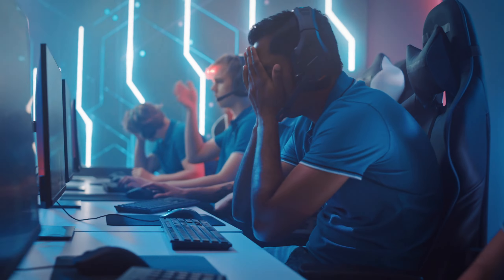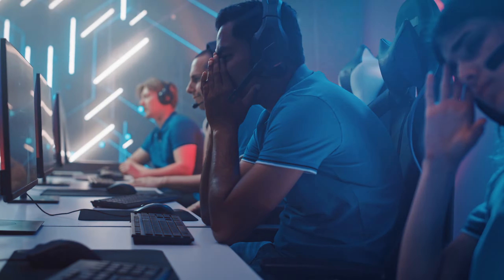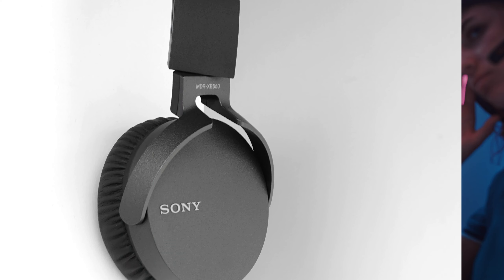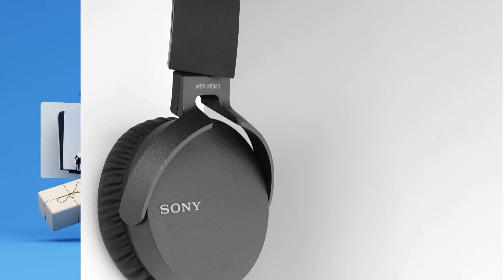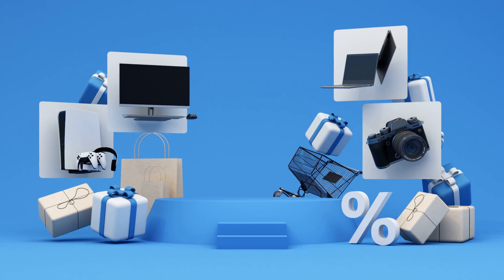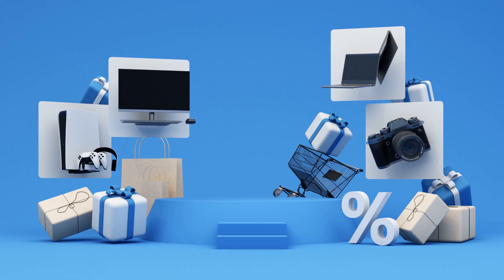Welcome to our review of the top 10 gaming headsets of the year. Whether you're diving into epic adventures, competing in fierce battles, or just enjoying your favorite games, a great headset can significantly enhance your experience. Let's dive into the details of each headset to help you find the perfect match for your gaming setup.